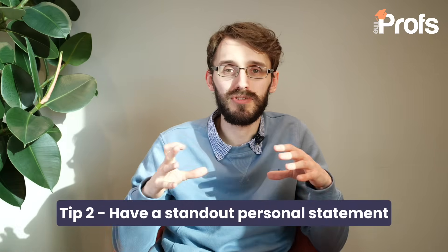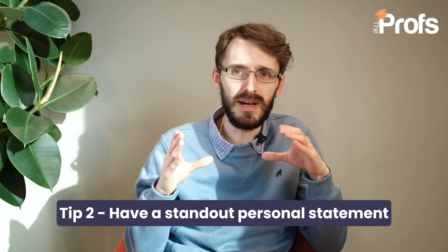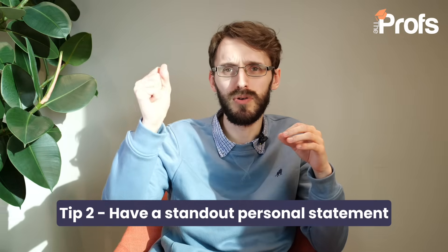You really need a standout personal statement. In order to create one for a course like this, you need to demonstrate a very strong mathematical aptitude, but more so a passion for the subject in relation to real-life application. The most common crossover between mathematics, statistics and business is the finance route. If you've perhaps worked at a firm to get experience of financial mathematics in the real world — or how calculus was involved in the minimization of a particular model — that makes a really strong application. You are showing, not just telling, that you have a passion for these subjects.